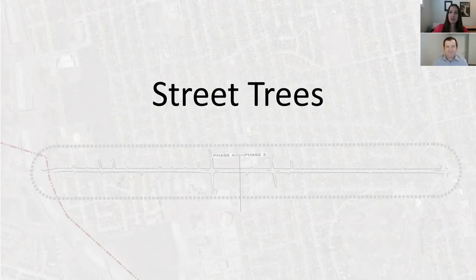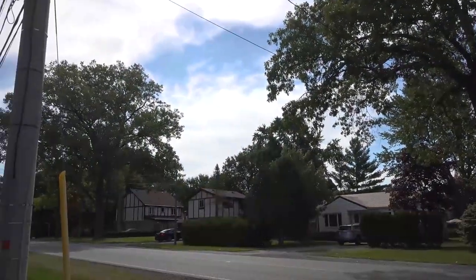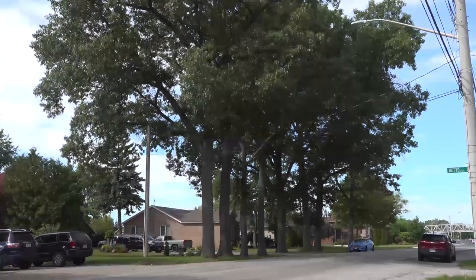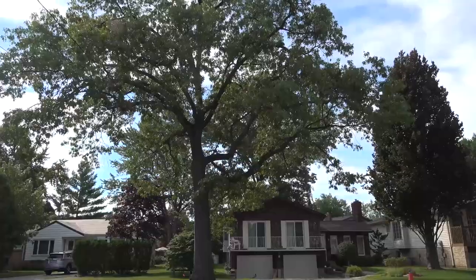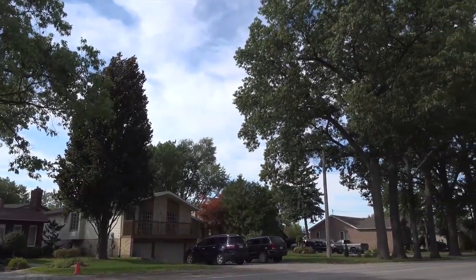In addition to the proposed cross section and road closures, we wanted to share with you our plan with respect to trees. Where possible and in consultation with the City Forester, we have made every reasonable effort to maintain existing trees along the corridor. Where trees cannot be maintained, placement of new trees will be considered. Where trees are being maintained, trimming and pruning may still be required and a tree protection plan will form part of the construction requirements.